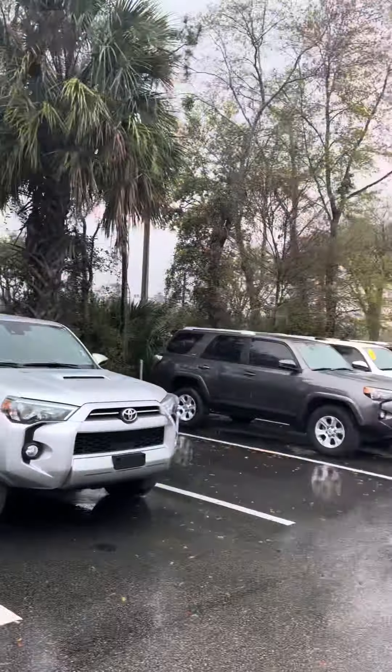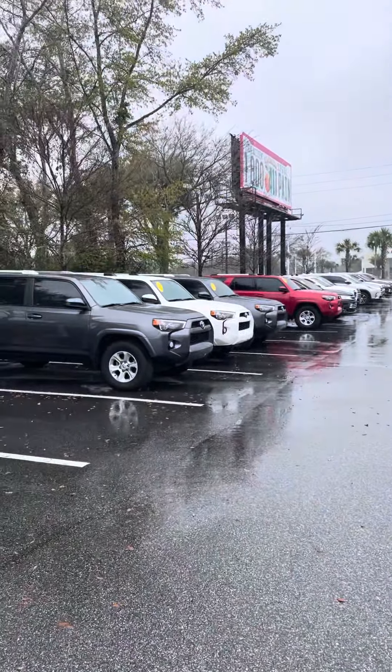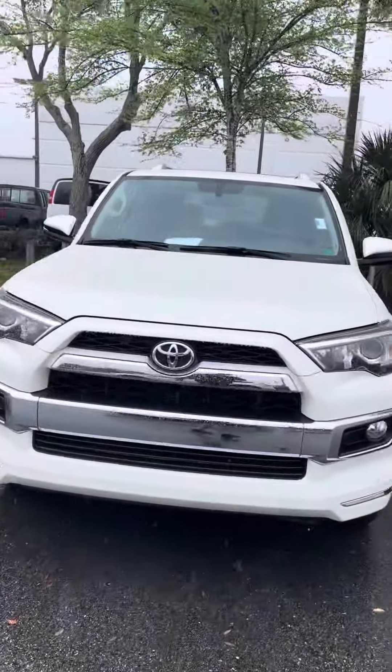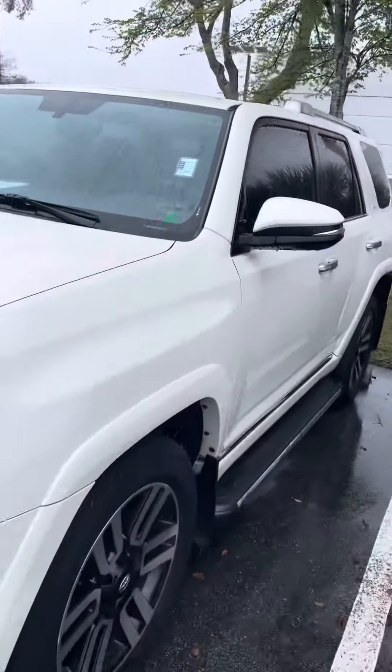I just wanted to show you, we do have a few — a little bit more than a few — pre-owned 4Runners in stock. I'm not sure if you are only looking at the Limited or not, but it is available.